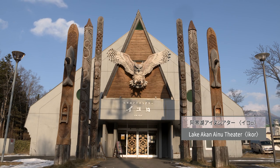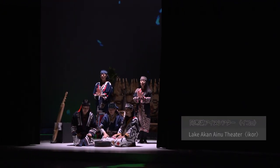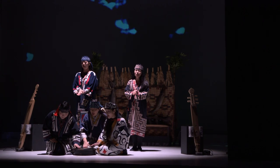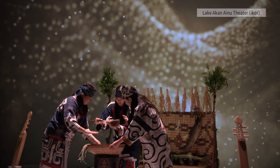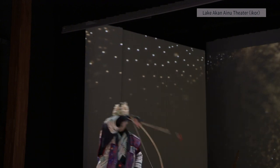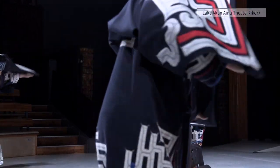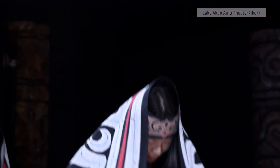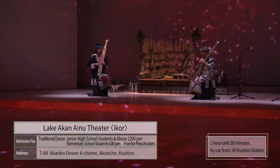Lake Akan Ainu Theater Ikor is a dedicated theater where songs and dances are performed daily. There are many songs and dances that have been handed down, and the ritual of praying to god, kamui no mi, is also performed. Akanko Ainu Kotan is a spot where you can see the culture of the Ainu people who live today.